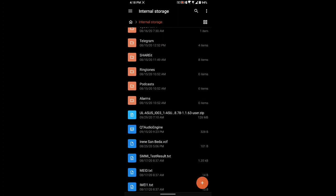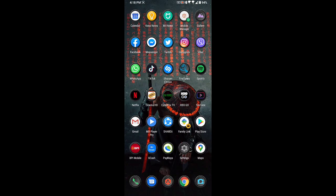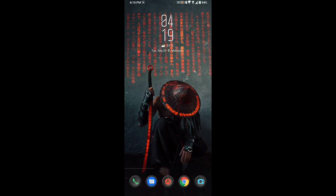For the changelog of this update it just says 'optimize system update mechanism' — very vague, doesn't say what it does. Anyway, just download it, put it in your internal storage, and then restart your device. I'll be back right away to show you what happens.